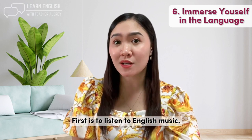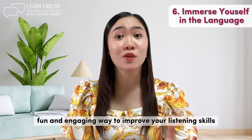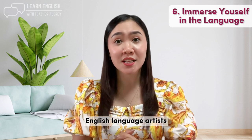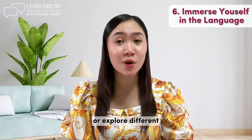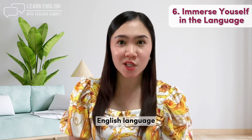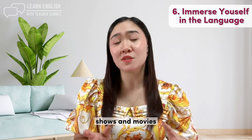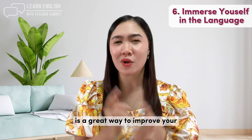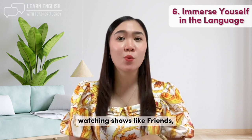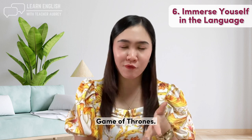First, listen to English music. Listening to English music is a fun and engaging way to improve your listening skills and learn new vocabulary — try popular English language artists or explore different genres. Also, watch English language TV shows and movies to improve your listening skills and learn about English-speaking cultures. You could try shows like Friends, The Office, or Game of Thrones.